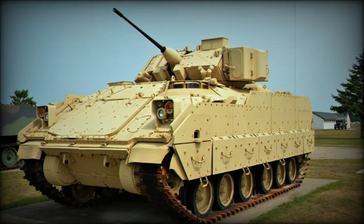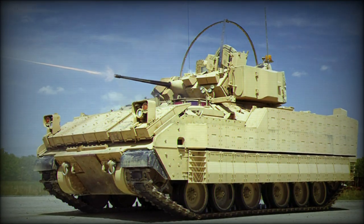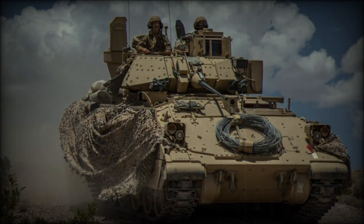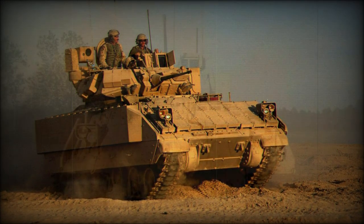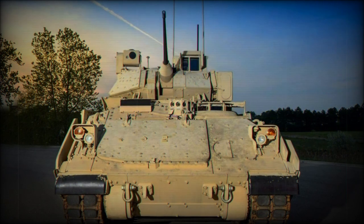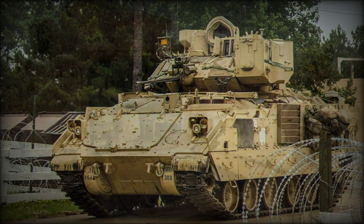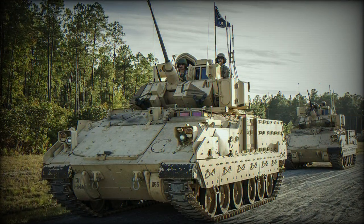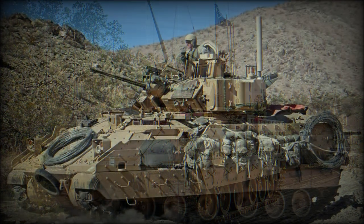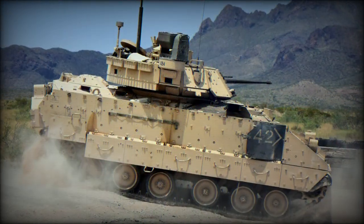However, changes to the armor scheme of the vehicle over the decades have removed the amphibious quality altogether. Overall weight is 30 tons short, with a running length of 6.5 meters, a width of 3.5 meters, and a height of 3 meters. From the 1972 XM723 prototype came the first of two M2 Bradley pilot vehicles, which appeared in 1978 under the designation XM2, manufactured by FMC Corporation. The line was officially adopted in 1980 as the M2, and U.S. military service began shortly thereafter in 1981, fielded alongside the 1980s-era M1 Abrams main battle tank as a potent armoured punch.